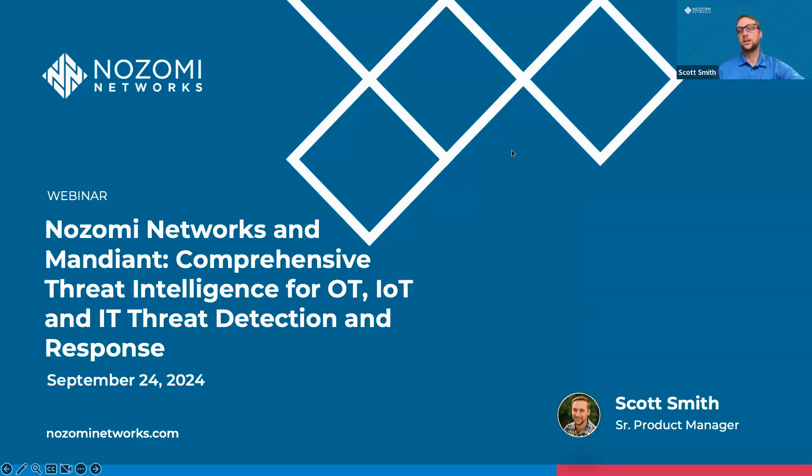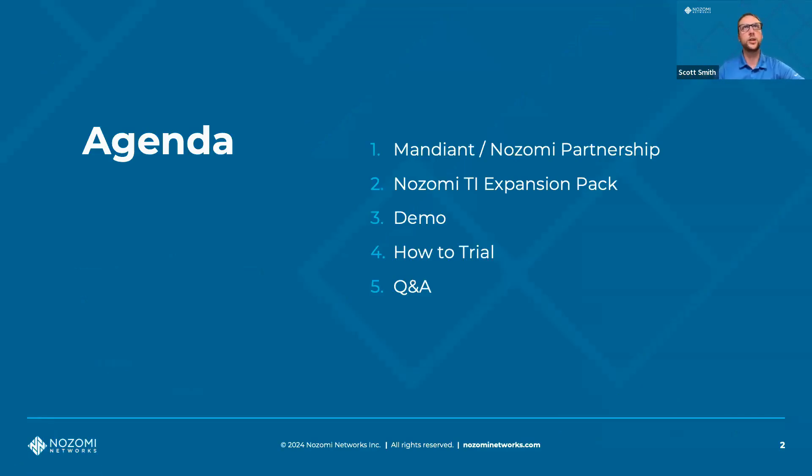Let's go ahead and get started. Just a quick agenda: we'll go over our partnership with Google Mandiant, we'll go over the expansion packs, we'll do a demo, and then we'll talk about how you can trial if you have the Vantage platform or the Nozomi platform today. Then we'll leave it open for Q&A — please put questions in the chat, or wait until the end.